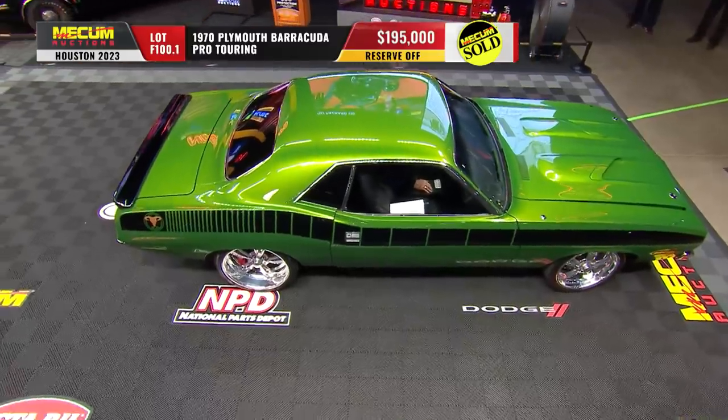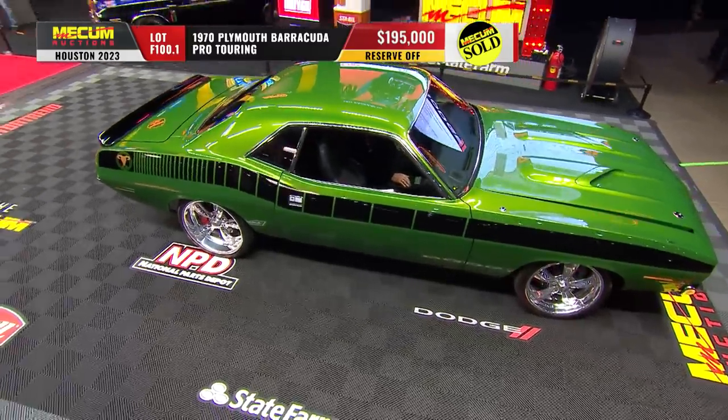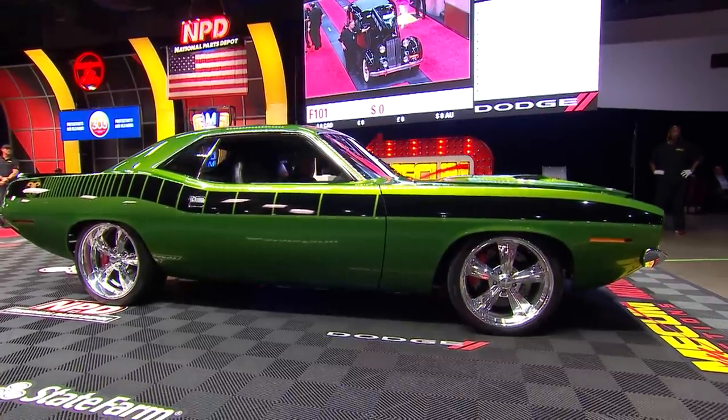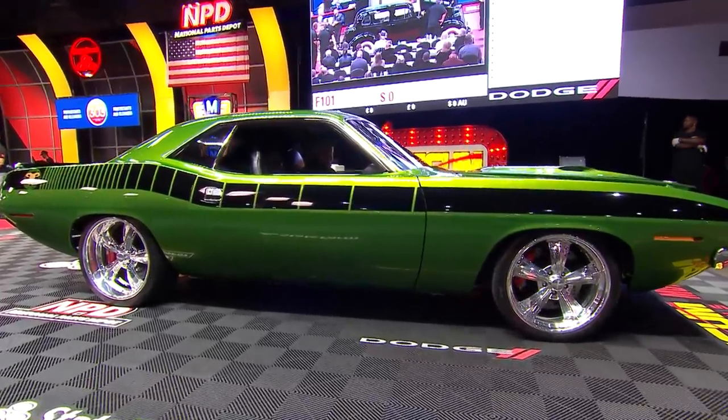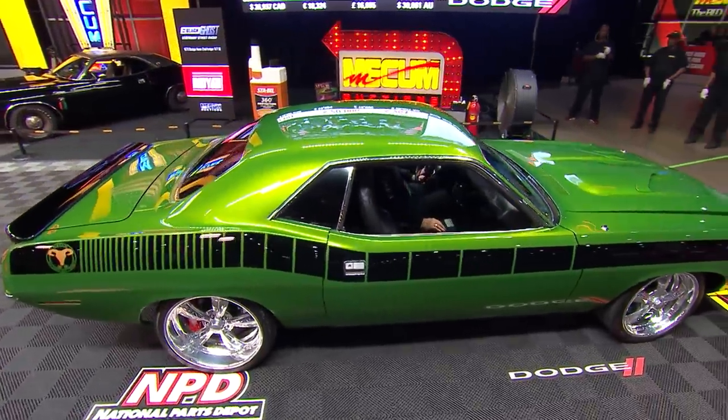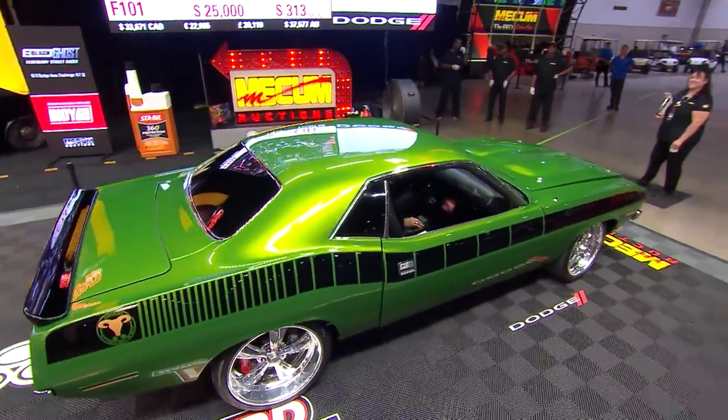Look at this — no budget here. One hundred and ninety-five thousand dollars — that takes the top honor at this point in our day today in Houston. What a car — so well put together, and I think they're going to have a little fun with that one.